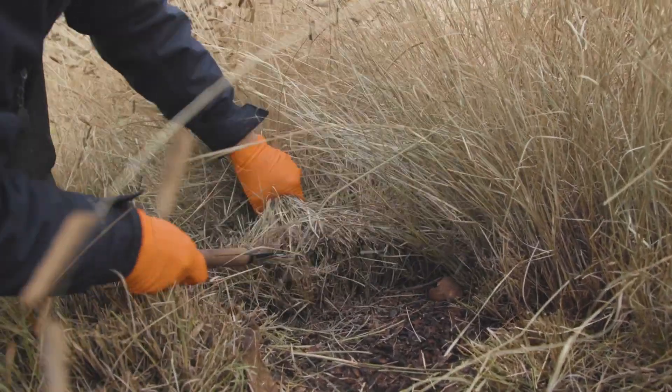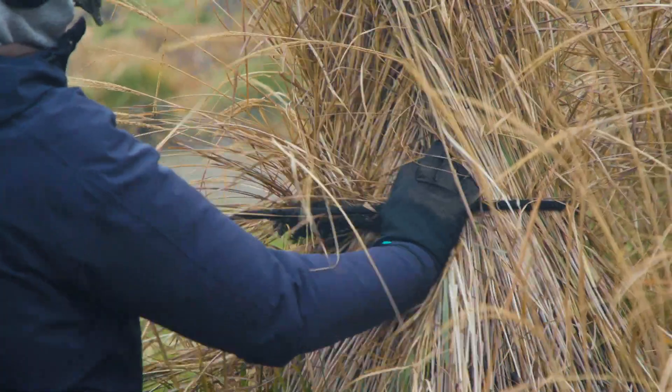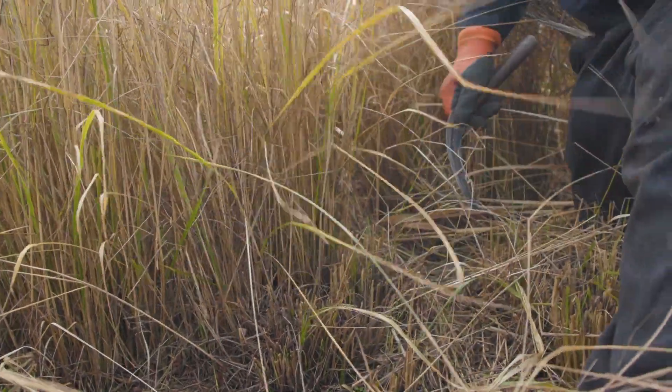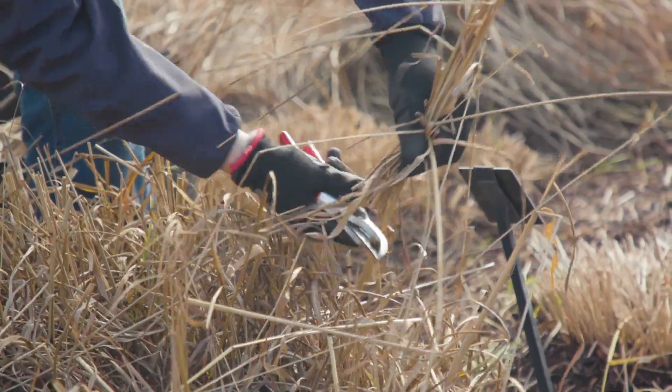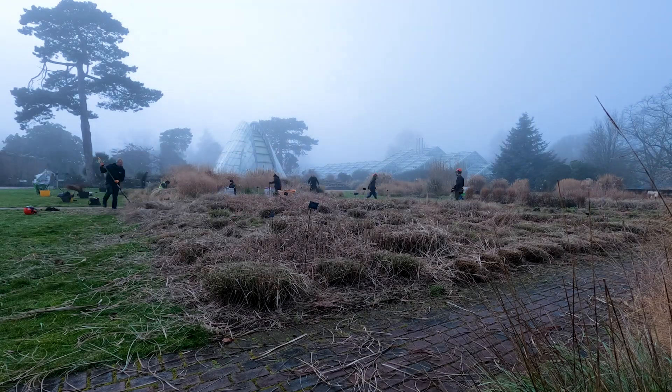If we have a good run, the entire cut down could take maybe two to three days. We then need to do the more fiddly evergreen grasses — taking out individual inflorescences and combing through dead leaves — but the big cut down of the deciduous grasses hopefully will only take two days with a large amount of help. I have help from across the gardens: up to 25 staff, students, and apprentices come and give me a hand to get this done at this time of year.